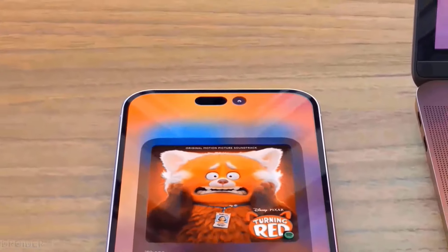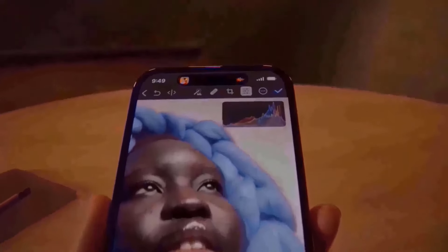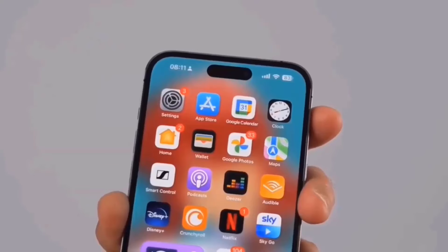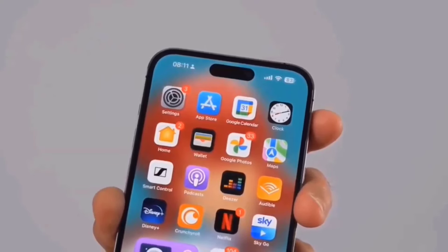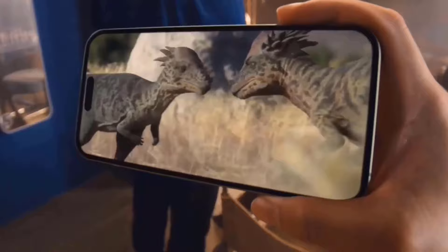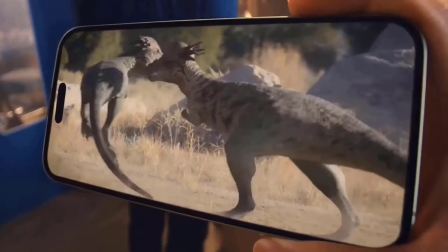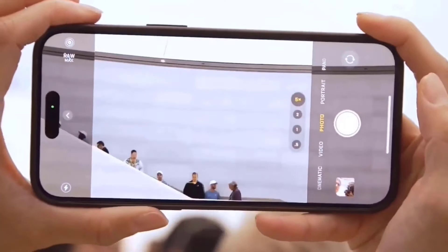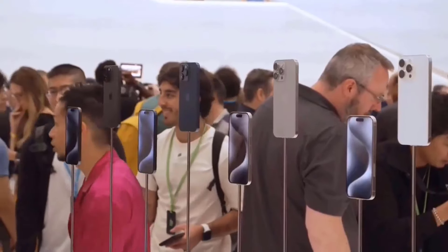The iPhone 16 Plus comes with a 6.9-inch OLED display, which is regrettably another LTPS display. In addition to being protected by Ceramic Shield, it has a higher aspect ratio than its predecessor. The new Dynamic Island covers the 12-megapixel selfie camera and Face ID sensors. The main camera on the rear is 48 megapixels, while the ultrawide camera is 12 megapixels.